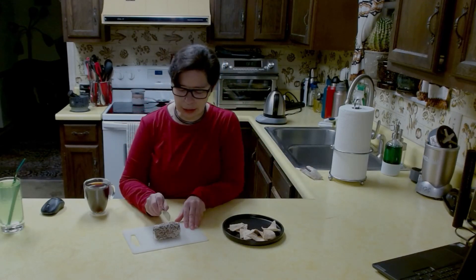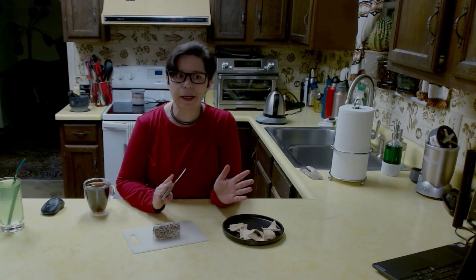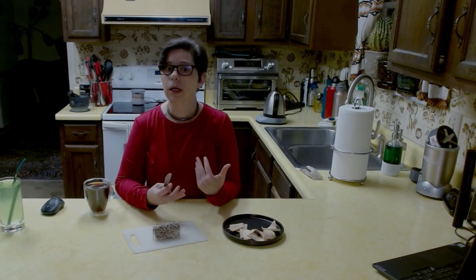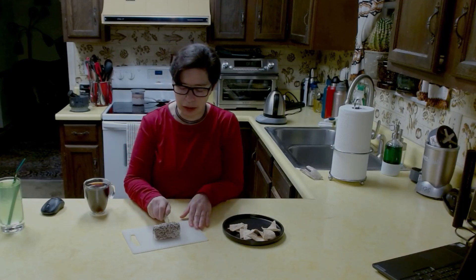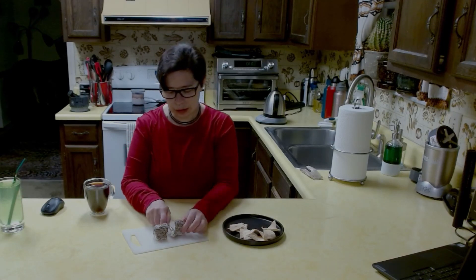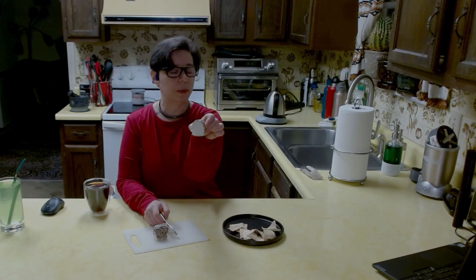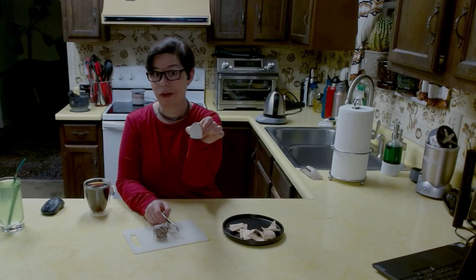Goat cheese has a lot of range. It can be slightly aged and become a nice crumbly cheese for on top of salads. It can be an early cheese that is smooth and creamy, which is what this one is. You can see here — I know you can't really see it that well, but against my little pajama shirt here. Yes, I'm doing Cheese Friday in my pajamas. It's that kind of day — I'm not even getting dressed.